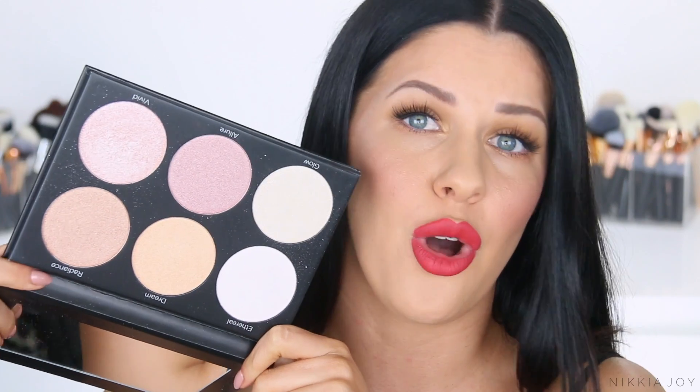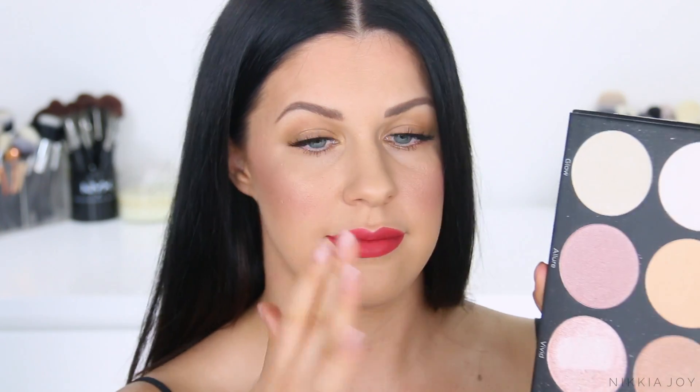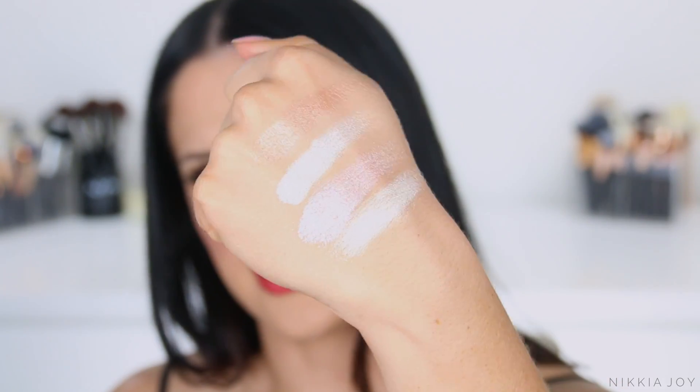Next up I've got this highlighting palette from BH Cosmetics. This may be my most favourite product in the entire video today — it is ridiculous. Not only is it like the most perfect dupe of the Nicole Guerrero Anastasia Beverly Hills highlighting palette, it's less than half the price. The pigmentation — if you're standing up right now, just take a seat and look at this. Let's do the old one-finger swipe. The colour payoff is incredible. I could cry — it's so beautiful.